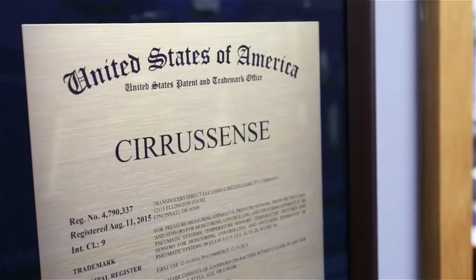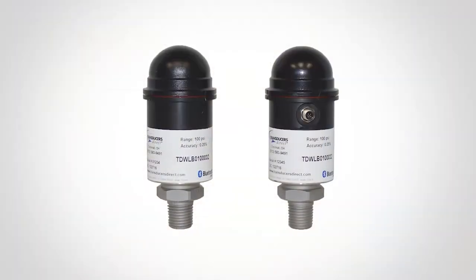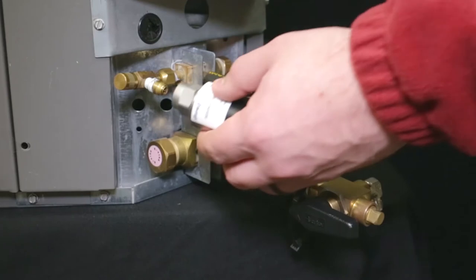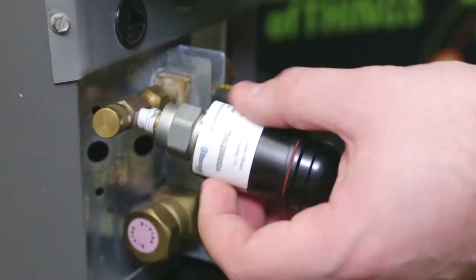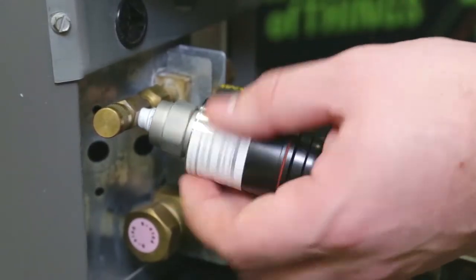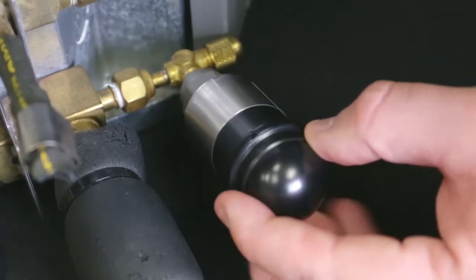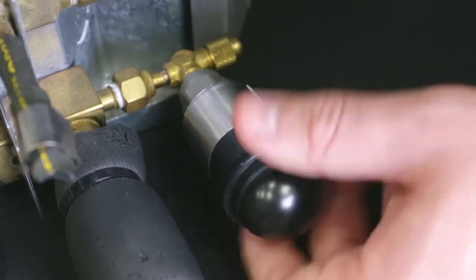A technology recently introduced is the CiraSense family of wireless products. The CiraSense TDWLB Bluetooth wireless pressure transducer is the world's first FCC and Bluetooth certified pressure transducer on the market with long battery life suitable for permanent installations.